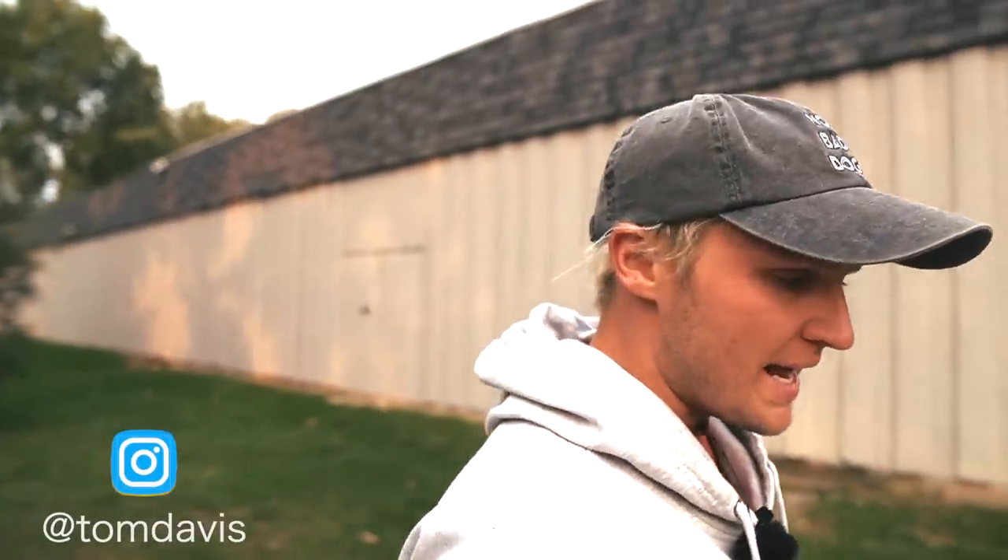A lot of you guys are saying, 'Hey Tom, I live in a country that doesn't allow tools' and 'Do you always have to use tools to train?' I want to be clear: the demographic and the dogs that I deal with come from all over the country to work with me on very specific things. These dogs are very aggressive, some have killed other dogs, some have been in bites and fights. So a lot of the tools I use are strictly because of the kinds of dogs I'm dealing with. I hear you guys loud and clear, so we're going to create a new series with very limited tool usage.